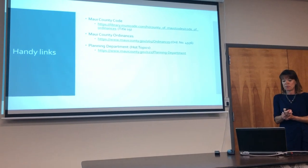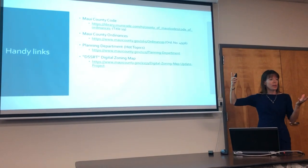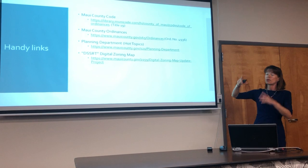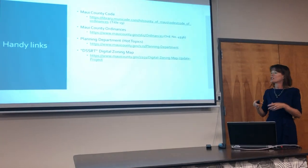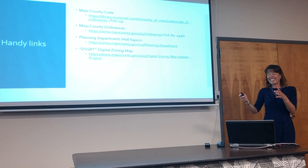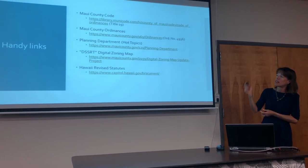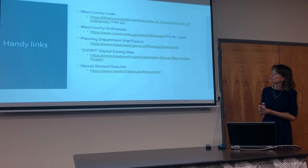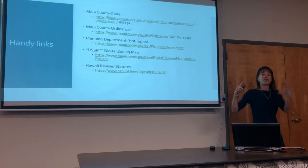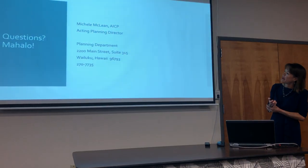Here are some helpful links: the Maui County Code, ordinances posted on the county's website, the planning department website with hot topics on the main page, and a new digital zoning map where you can see property zoning. A good starting point for anything is www.mauicounty.gov, from which you can find all county departments, administrative rules, and boards and commissions.